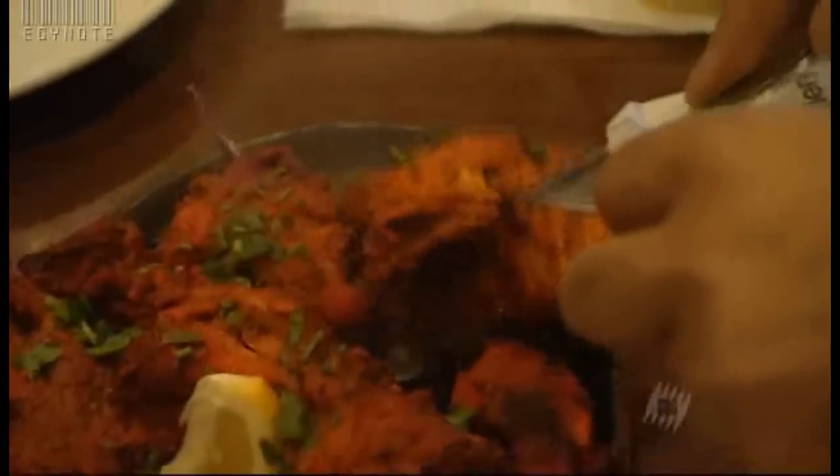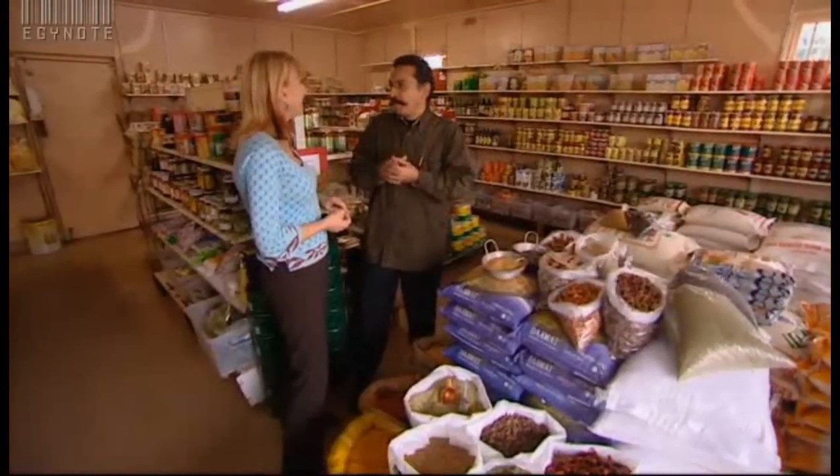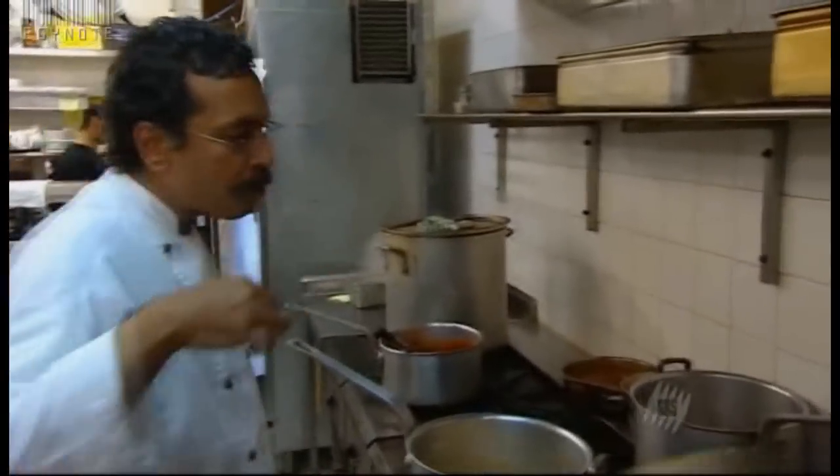Tell me about Indian food and how spices fit into the cuisine. Spice is a part of our life — there is no spice, there's no life. They say spice up your life literally means, damn it, add a bit of cumin. Ajoy Joshi trained in India and has owned and cooked at a number of restaurants in Australia. Working with spices, he says, is like alchemy.